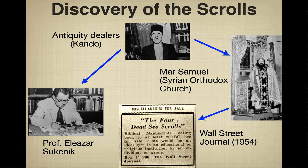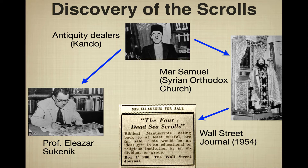Some scrolls ended up with Mar Samuel, head of a branch of the Syrian Orthodox Church, who didn't really know what to do with them. Remarkably, in 1954 he placed a classified ad in the Wall Street Journal saying 'The Four Dead Sea Scrolls' would be a great gift for an educational institution. The Israelis got wind of this and sent Yigal Yadin — the son of Professor Sukenik — to purchase them. The price was $250,000 in 1954, equivalent to at least $2 to $3 million today.